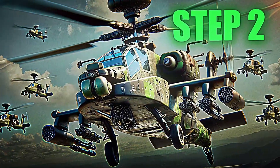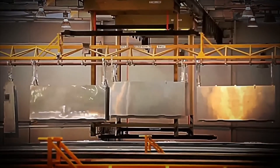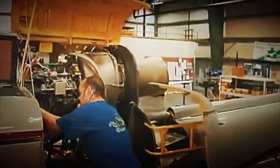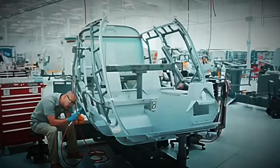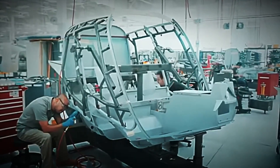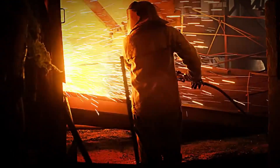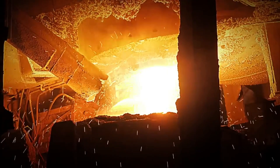Step 2: Forging and Component Manufacturing. With the materials already stored and classified, one of the most impressive steps of the process begins — converting blocks of metal into parts designed to survive combat. Although many systems such as avionics, engines, or weapon modules arrive from specialized military suppliers, the most critical structural parts are manufactured directly at the plant.